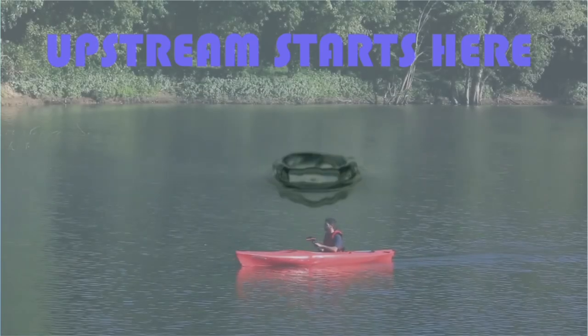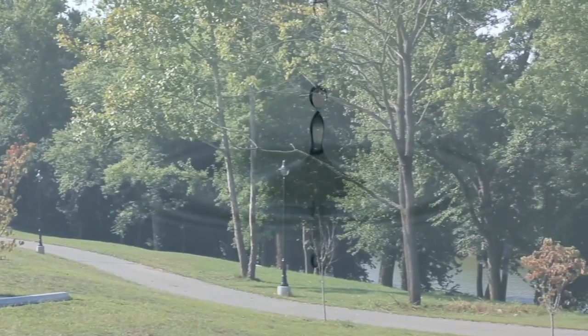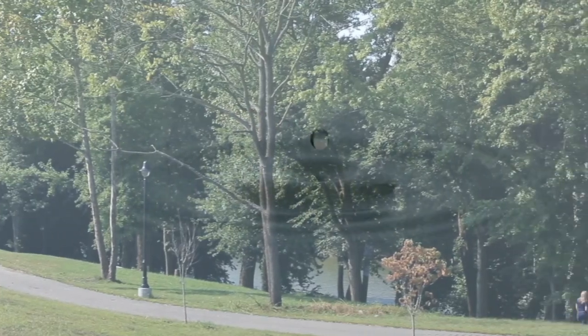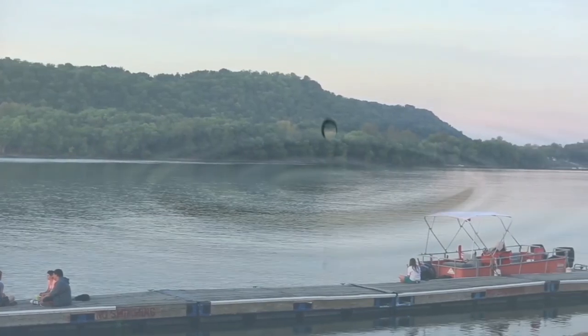A single drop of water doesn't seem like it adds up to much, but every drop of water put together adds up to create and affect whole ecosystems. In the Ohio River, the water affects many towns such as Carrollton, Madison, and Louisville.